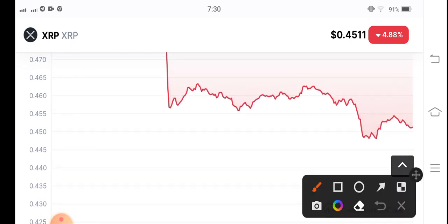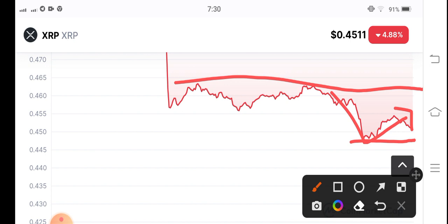Still, I think there could be a reversal from this point. You can see it has been holding this level for a long time, and from this point it's trying to make a reversal. But wait for confirmation — if it breaks this resistance point and makes a breakout, that would be the signal.